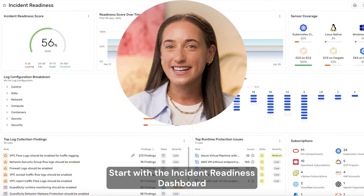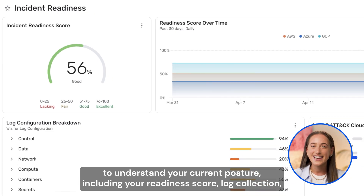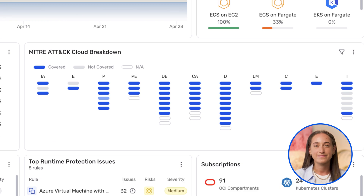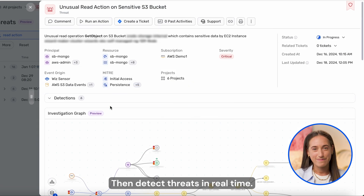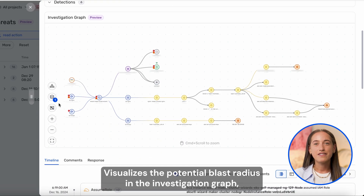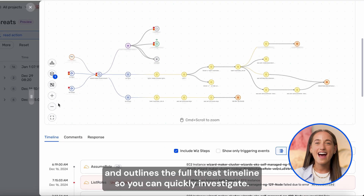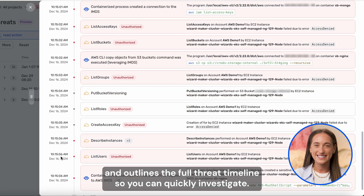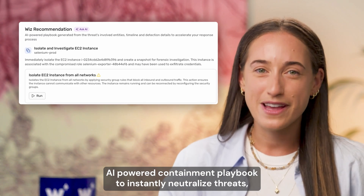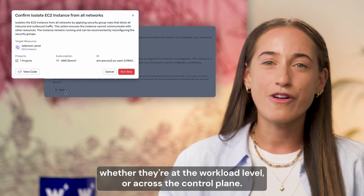Start with the incident readiness dashboard to understand your current posture, including your readiness score, log collection, and sensor coverage, all mapped to the MITRE ATT&CK framework. Then detect threats in real-time. Wizz automatically correlates multiple signals into a single threat, visualizes the potential blast radius in the investigation graph, and outlines the full threat timeline so you can quickly investigate. And when it's time to act, Wizz equips you with AI-powered containment playbooks to instantly neutralize threats, whether they're at the workload level or across the control plane.